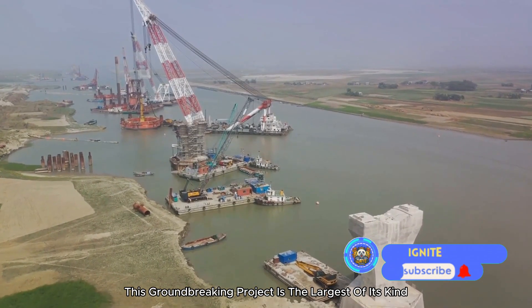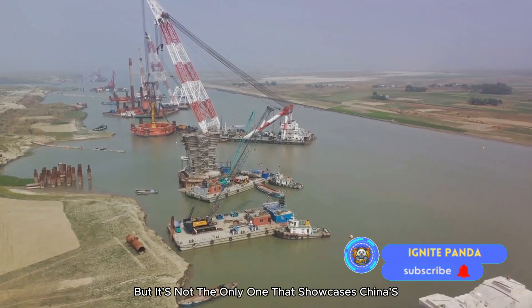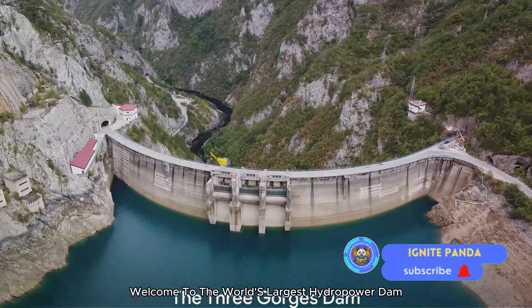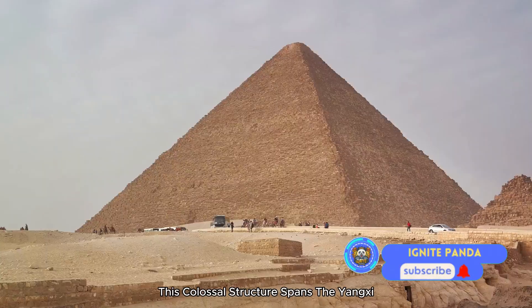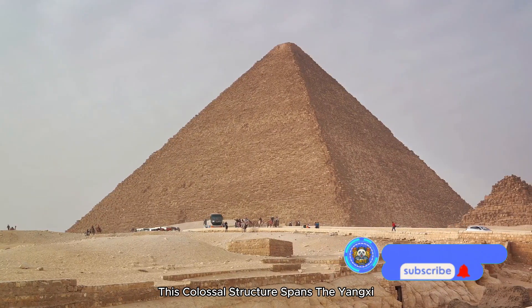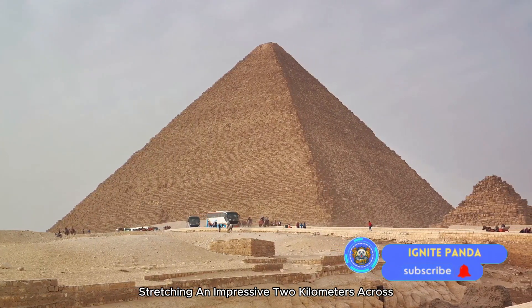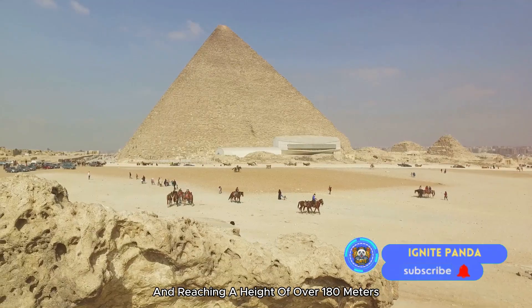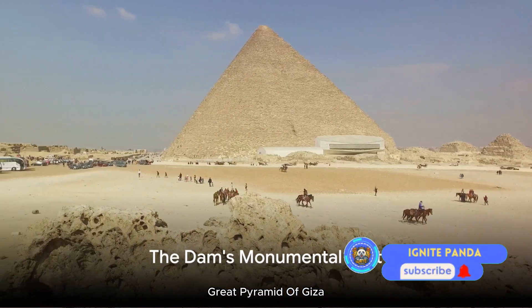This groundbreaking project is the largest of its kind, but it's not the only one that showcases China's engineering prowess. Welcome to the world's largest hydropower dam — the Three Gorges Dam. This colossal structure spans the Yangtze River in Hubei Province, stretching an impressive two kilometers across and reaching a height of over 180 meters — nearly the height of the iconic Great Pyramid of Giza.